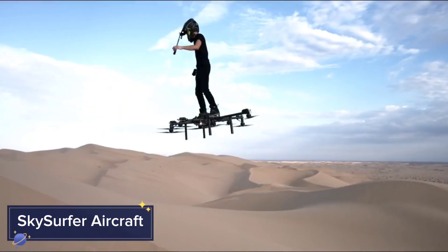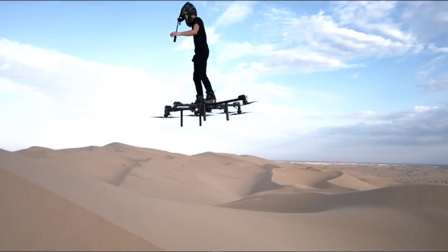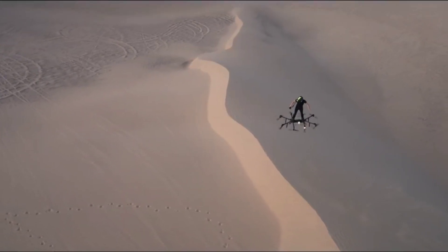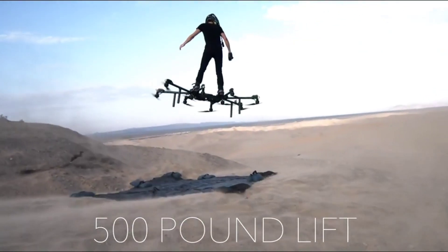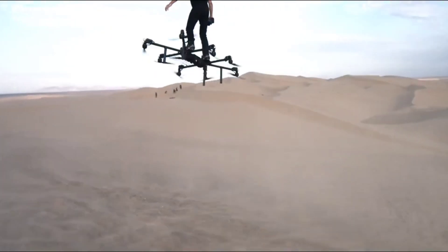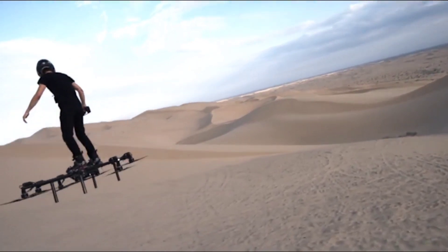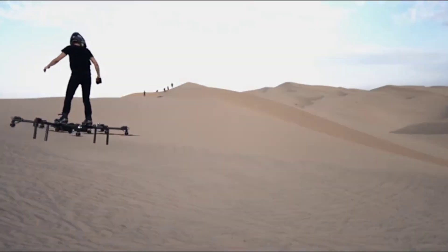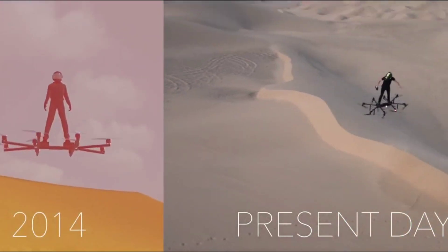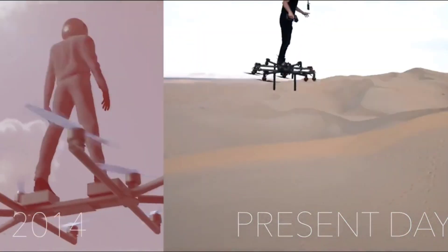Ever dreamed of having your own personal aircraft? The Sky Surfer Aircraft turns that dream into reality. Designed as a lightweight, single-person flying vehicle, the Sky Surfer offers the ultimate in aerial freedom. With its electric propulsion system, it's both eco-friendly and relatively easy to pilot, making it accessible for those with minimal flying experience.